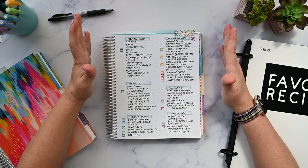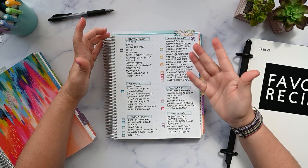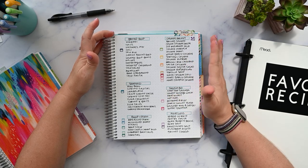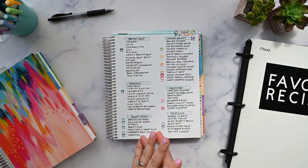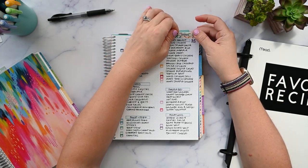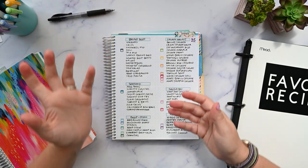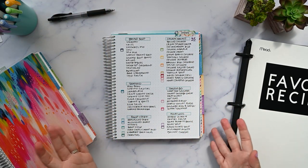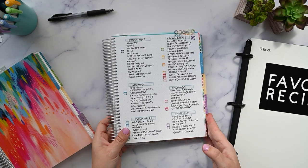Everybody kind of loved it. It was one of my most liked pictures. It's super weird to me because it wasn't like this big, well thought out thing. I put this little tab here I made out of washi and just used random leftover stickers I had in my stash. And it worked out and everybody liked it.